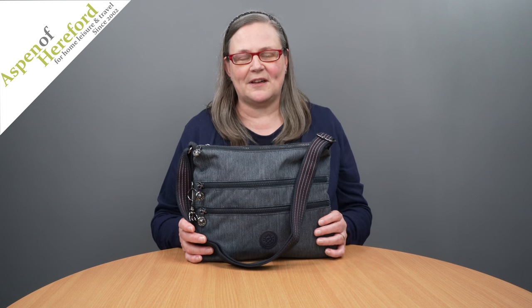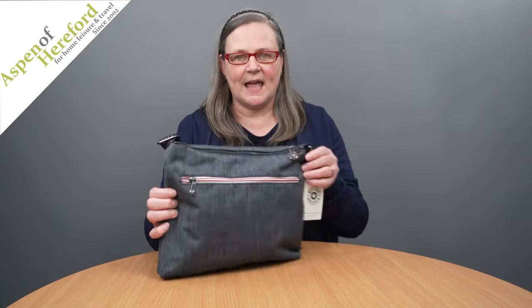Kipling Alva 5 litre small handbag. It is 33 centimetres wide, 4.5 centimetres deep and 26 centimetres tall.